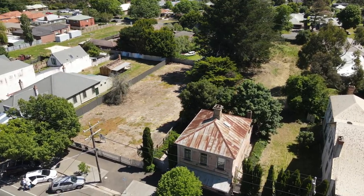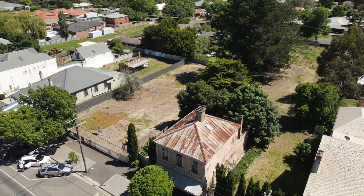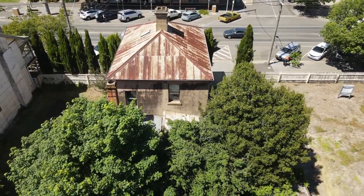This Victorian era home has a stunning old world charm you are bound to fall in love with. This property has been in the Flack family for 156 years. It is untouched, well preserved, and ready for you to put your own unique spin on it.